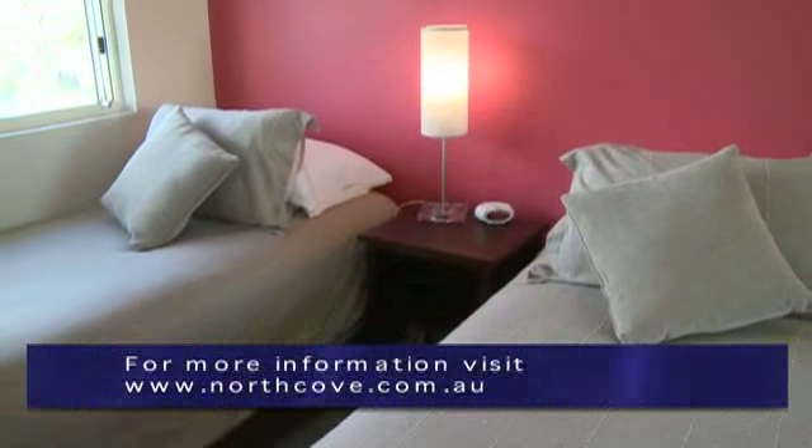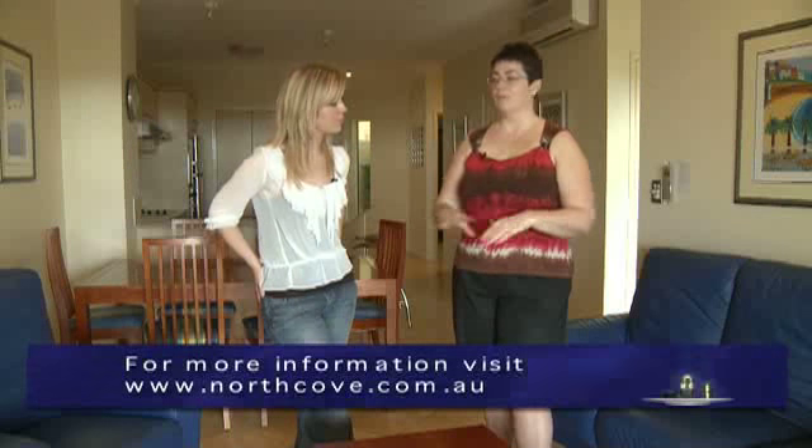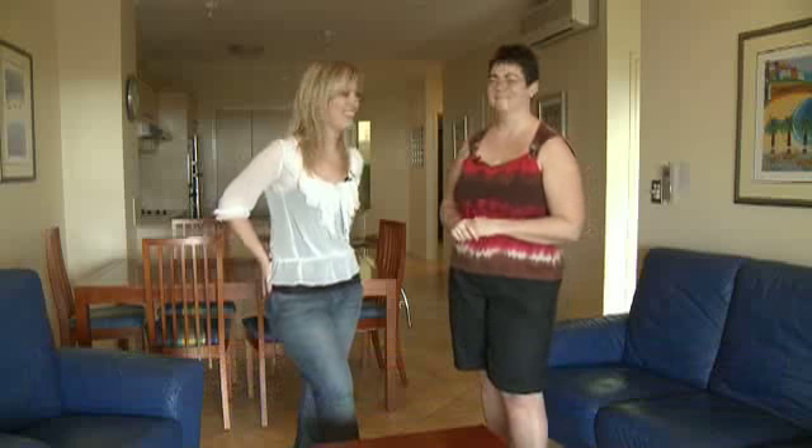We also do have one-bedroom available, but they are on ground floor. We've got something for everyone, Sam. Something for everyone. Thank you.